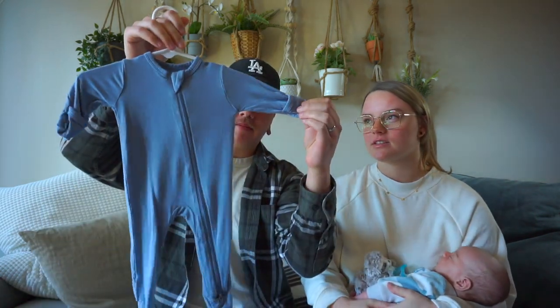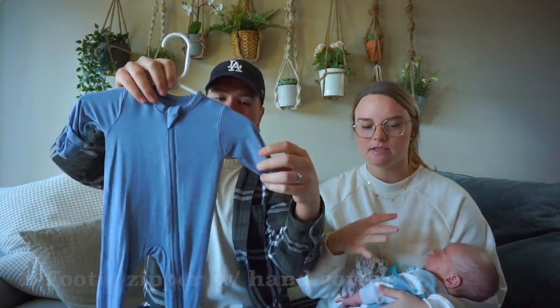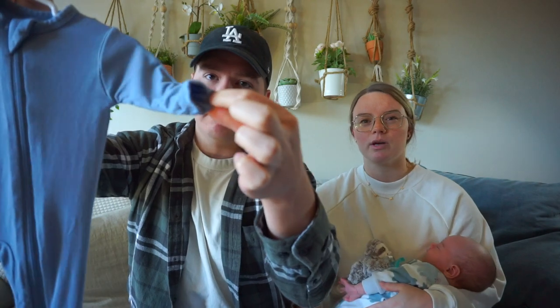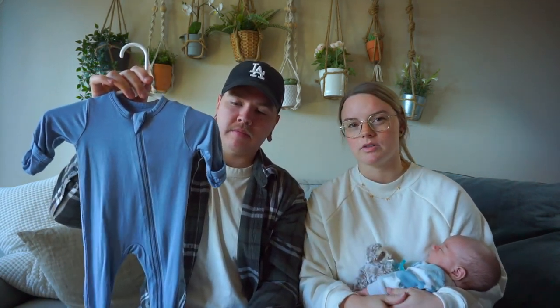So the first product is nothing super life-changing, but it's the footie zipper onesie. We pretty much grab for these almost every day, at least for him right now — he's four weeks old. Just for the convenience of the hands that turn into little mittens, because he scratches his face so much no matter how much we take care of his nails. And then also, since it has little footies, we don't have to put socks on them that fall off anyway. So I don't know if this means we're lazy parents, but it's just convenient to have them all bundled from top to bottom.